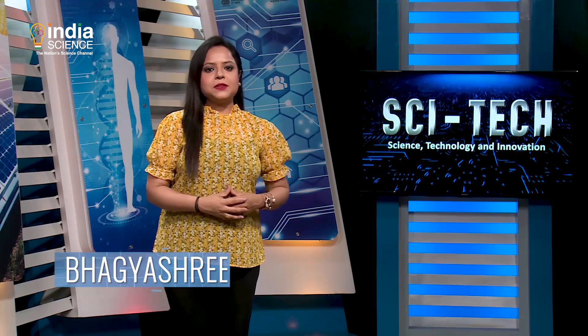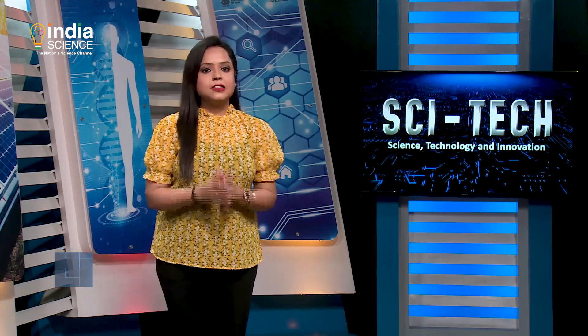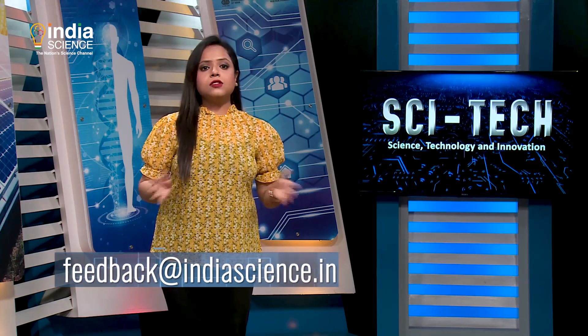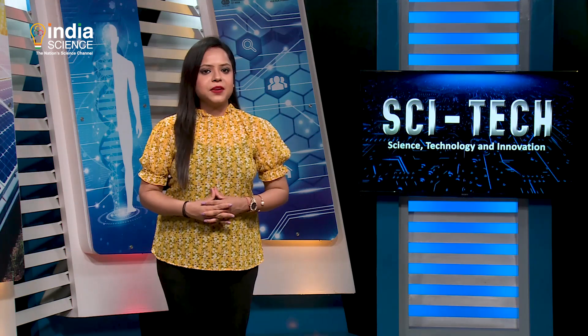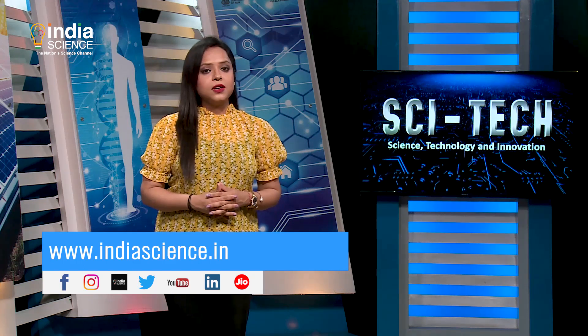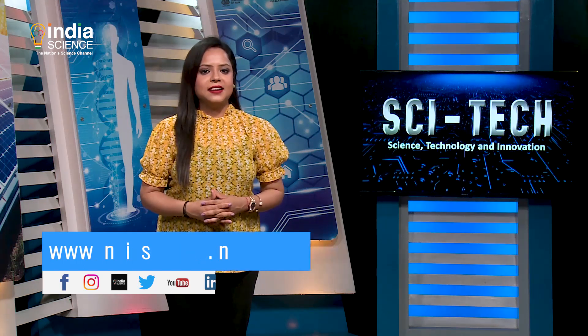That's all for this episode of SciTech. You can send us your valuable feedback on the email ID flashing on your screens. Also download the India Science app or visit our website www.indiascience.in for more such videos. Don't forget to follow us on our social media handles as well.